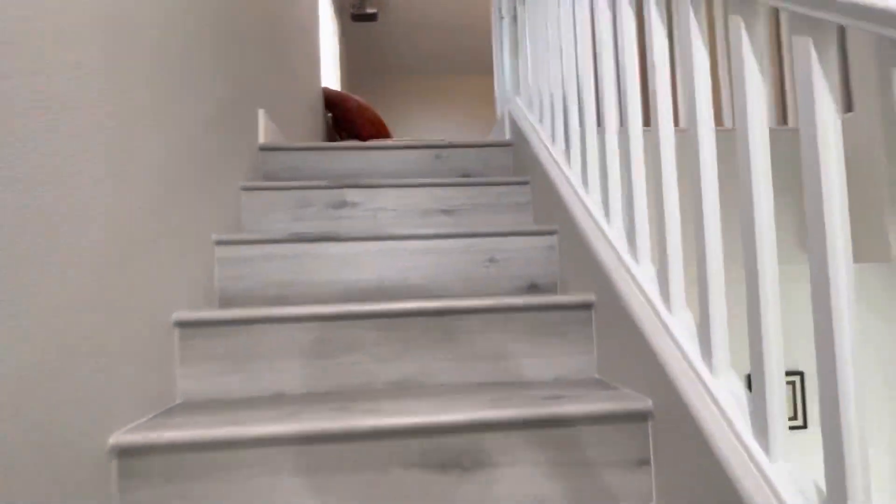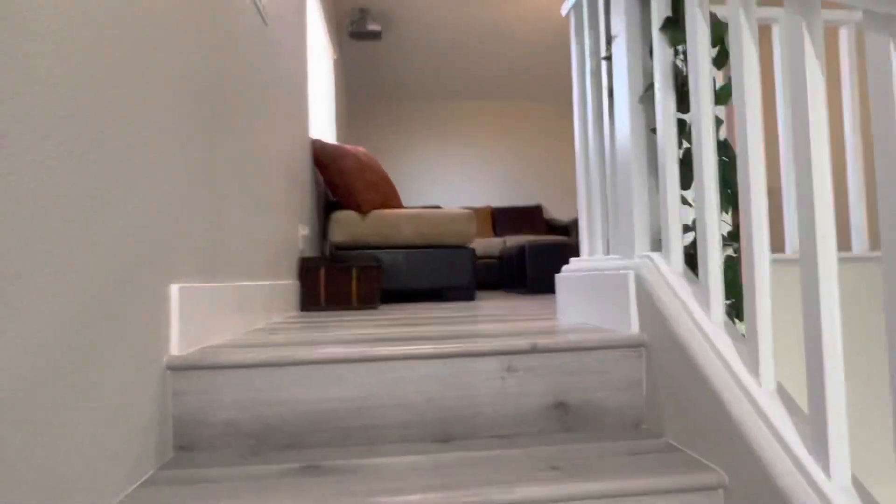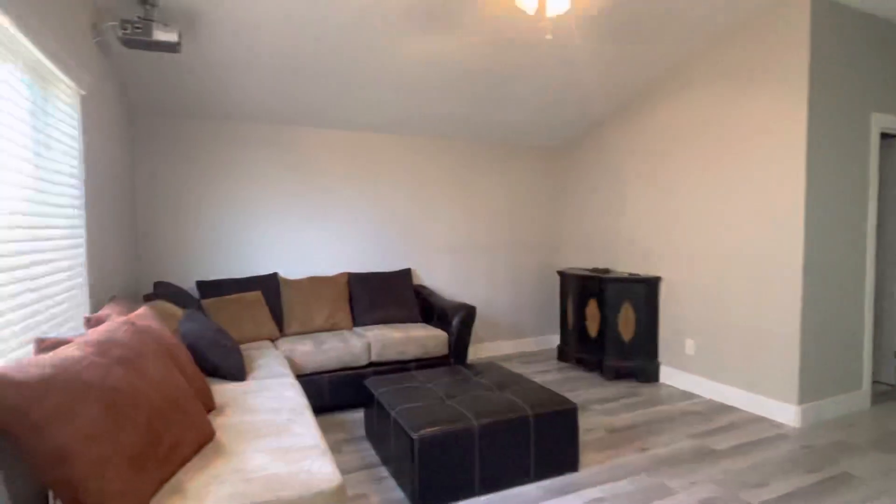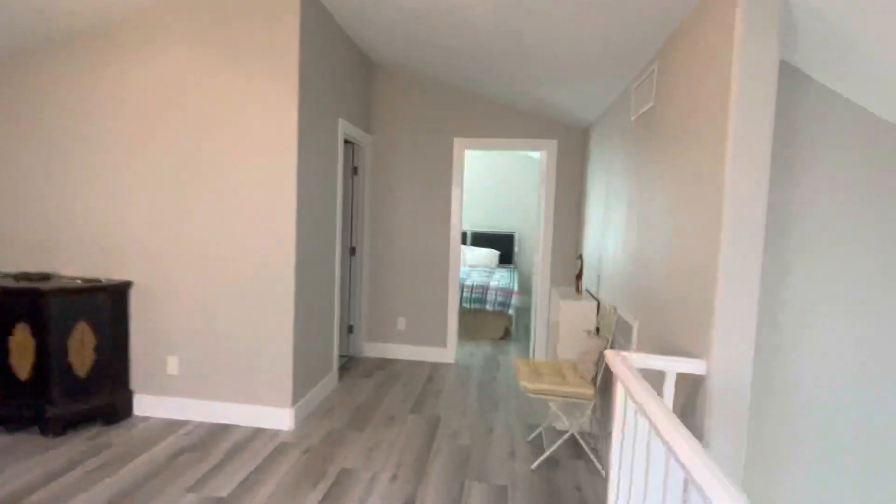Upstairs there's a whole loft area, so you can use this like a whole other apartment up here if you wanted to — a living room area with its own bedroom and bath.